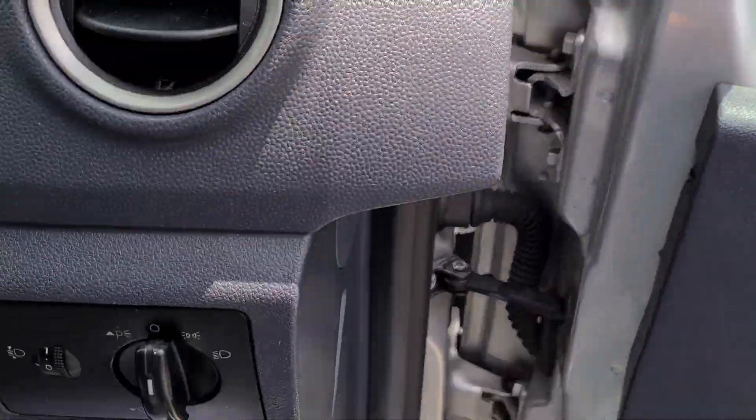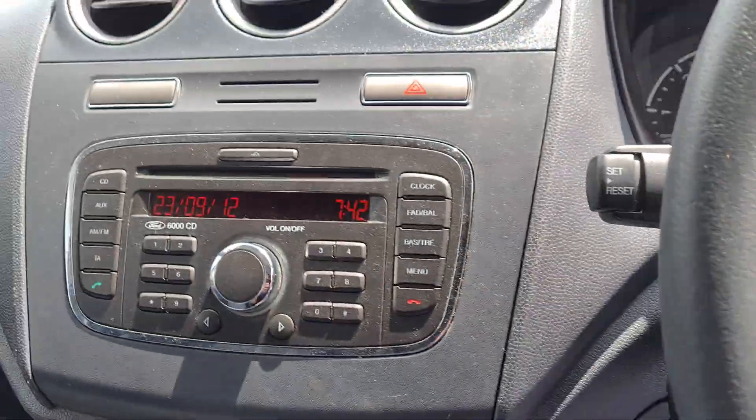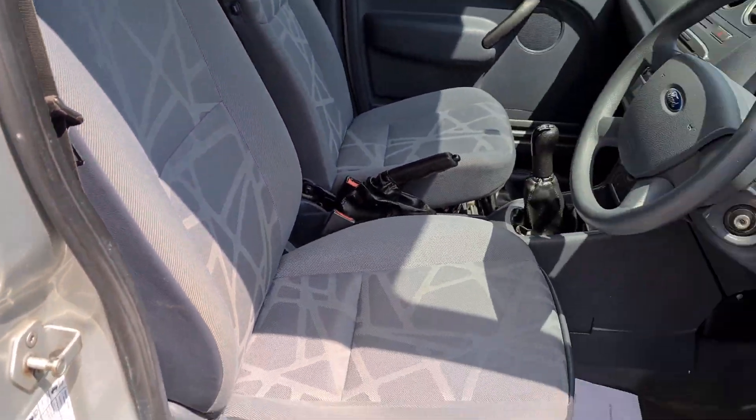It's got the electric windows and the folding controls there for the stereo. Nice clean condition, two seats. No rips, no tears, no stains.